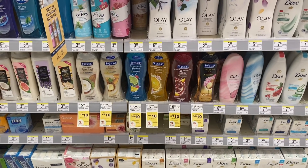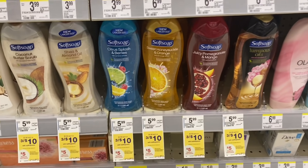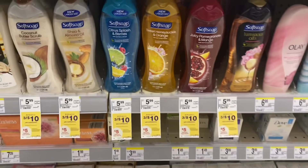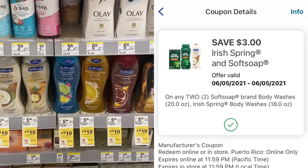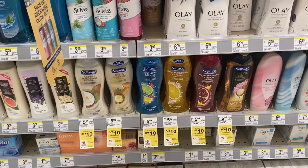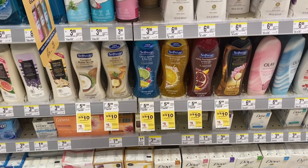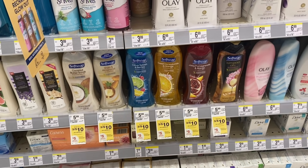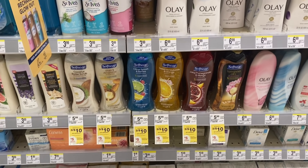I'm going to put together a transaction using this digital booster: spend $20, get $5 Walgreens cash. I'll start with the Soft Soap and Irish Spring deal — they are three for $10 this week and when you buy three you get $5 in Walgreens cash rewards. I'm grabbing all Soft Soap but you can mix and match Irish Spring. I have a $3 off two digital coupon — it's a Just for You coupon so check your account — and a 75 cent off one digital coupon. Completely beginner friendly: I'd pay $6.25 out of pocket and get back $5 in Walgreens cash rewards, making them 41 cents each.